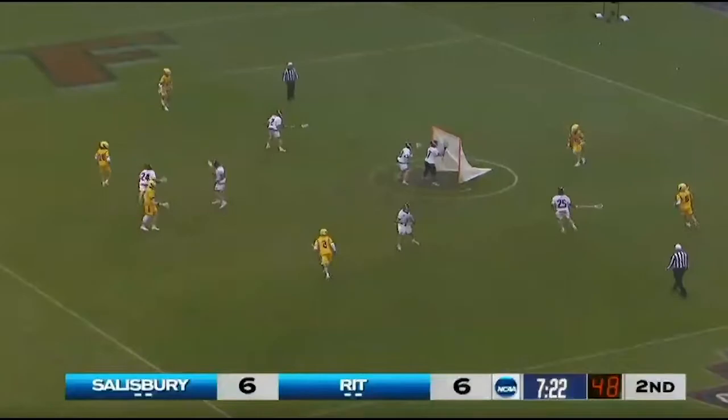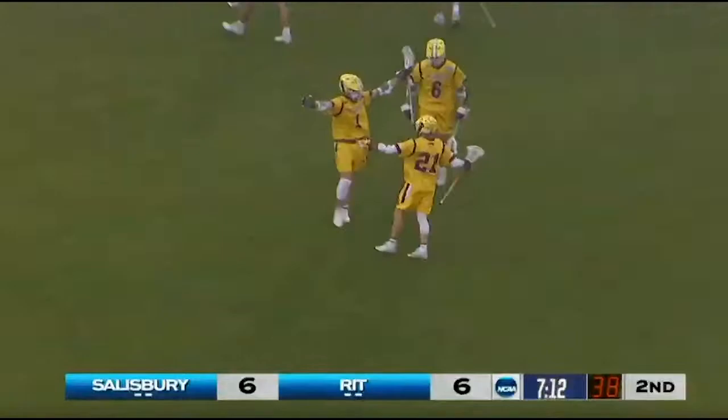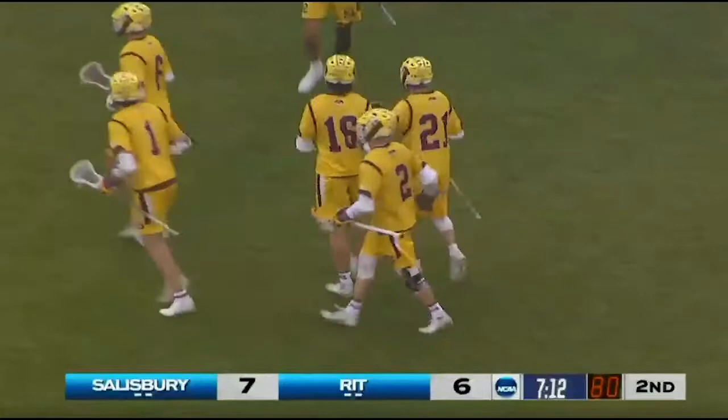Dixie, what does that do to defense when you see the flag in the field? Oh, I mean, you know, it just means that you're going to be going a man down and you've got to hunker down and try not to give up a goal like that. Just like that. Josh Melton this time — speed dodge to his left, same spot, this time lefty high-to-high.